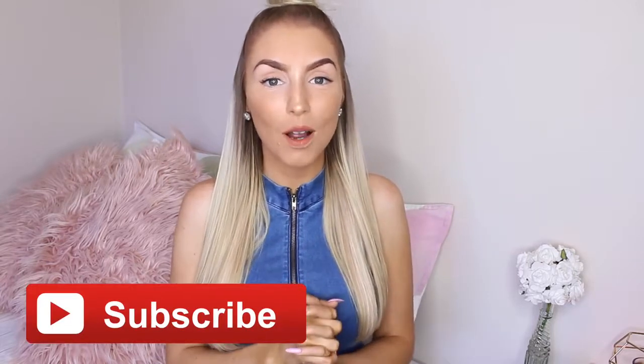Everything is also from Kmart, except one thing, and it was also inexpensive. So I thought this would be fun to share with you all. But before we jump into the video, if you haven't already, please don't forget to click that subscribe button down below. And if you do enjoy this video, please give it a thumbs up for me — it helps me out so much. And let's get started.